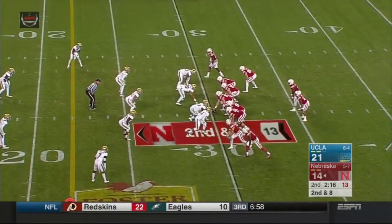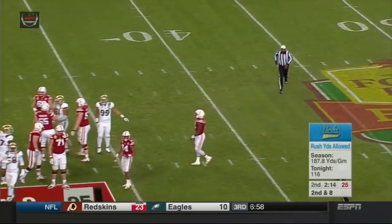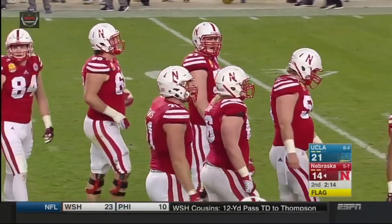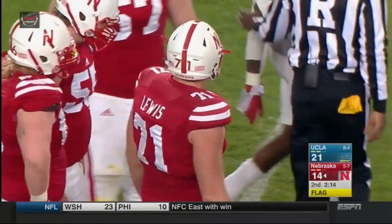Tight formation, Armstrong on the shotgun on second and eight. Snap back — illegal motion, Huskers move just a tick early. Remember, you have a different center in Paul Thurston. It was Alex Lewis, offense number 71 — a five-yard penalty, second down. Third penalty of the first half for Nebraska. Now you're behind the chains a bit, second and 13.